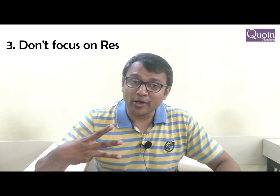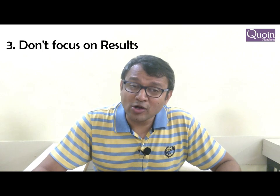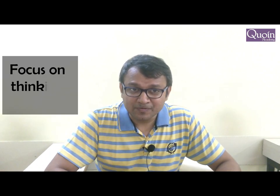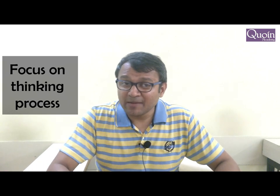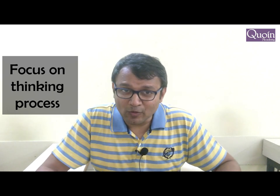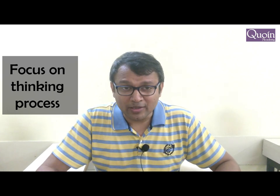That brings us to the third point. People are more focused on getting their results than on the thinking process. You need to focus on the thinking process more. For example, if you solve a sum, go back and see — is there a better way of solving it? Is there an alternate method? Check your thinking process, the way you arrived at the answer. That is what will help you to be better. Unfortunately, a lot of students are focused only on getting the answers.